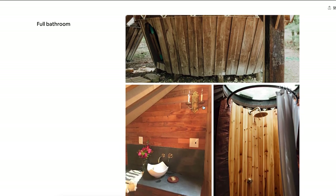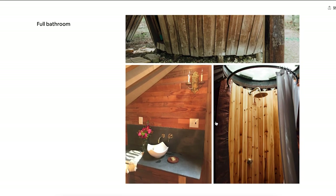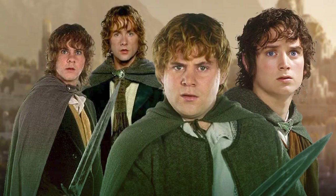The bathroom appears to be separate but covered, so rain isn't a big deal. It has a leathered stone vanity top. The front door literally looks like a hobbit door from Lord of the Rings — it opens at a weird angle. If you want completely unique, this is one of the most unique real estate properties I've ever seen.